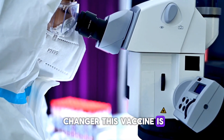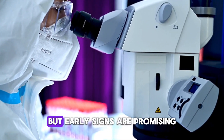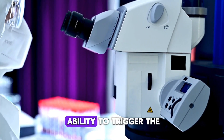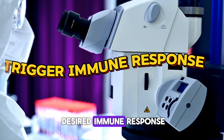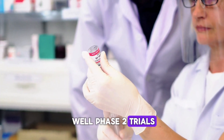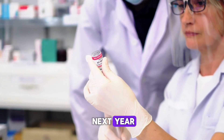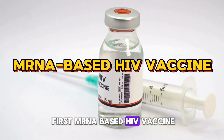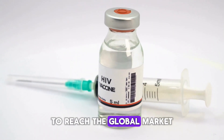This vaccine is still in phase 1, but early signs are promising. It's already shown the ability to trigger the desired immune response. And if all goes well, phase 2 trials could begin within the next year. This could become the first mRNA-based HIV vaccine to reach the global market.